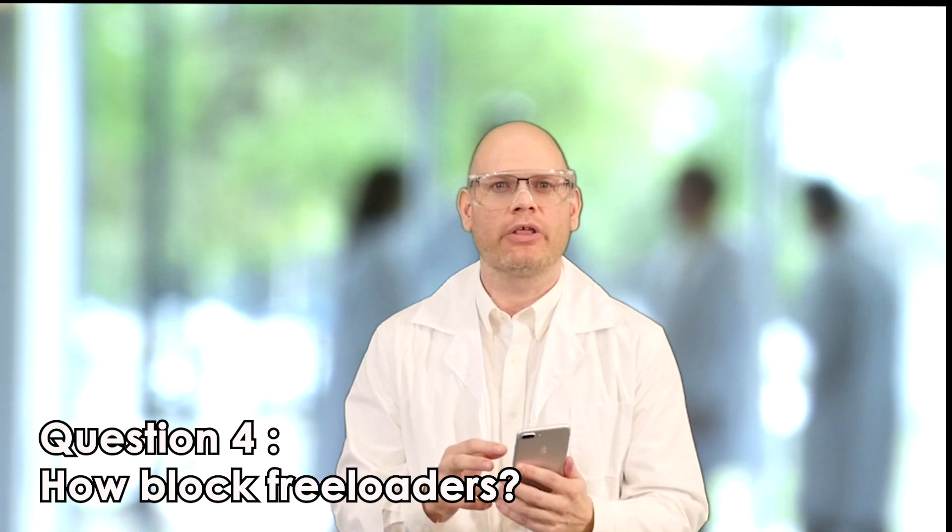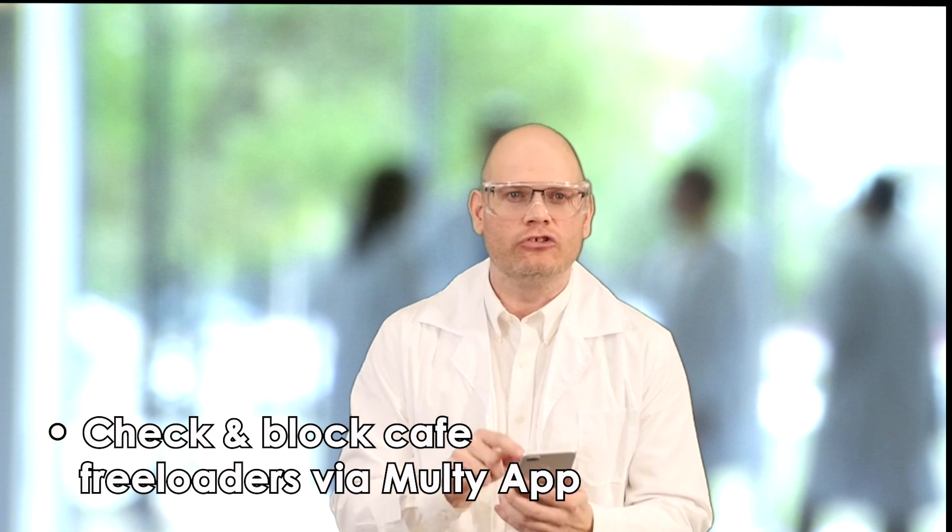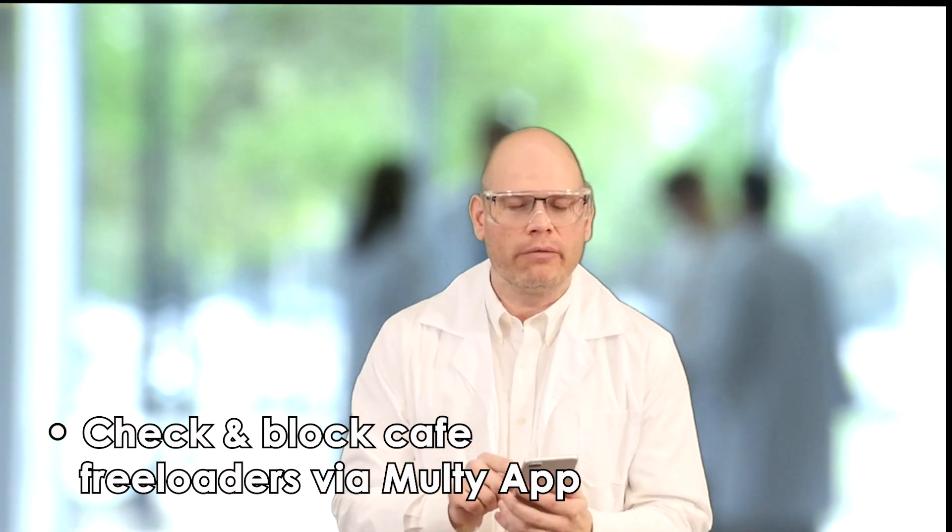One last question that every coffee shop owner is wondering about: how to block free loaders — people who come in, buy something, and then stay using the Wi-Fi all day long. MultiApp lets you set an automatic timer that will automatically disconnect users after a predefined time.